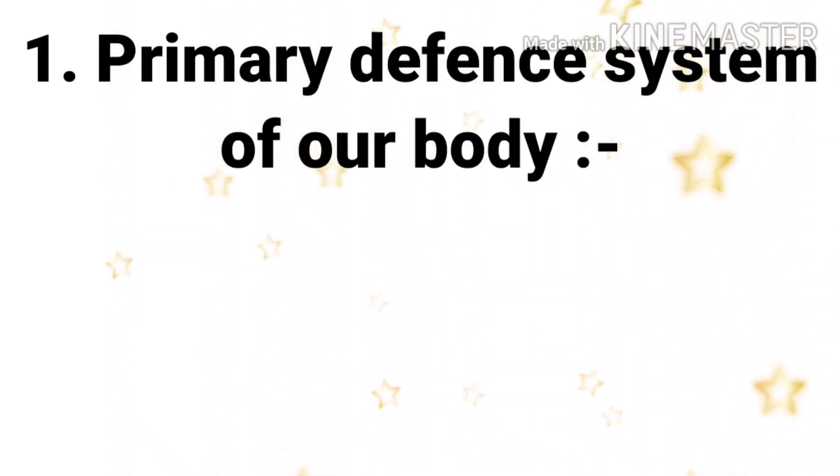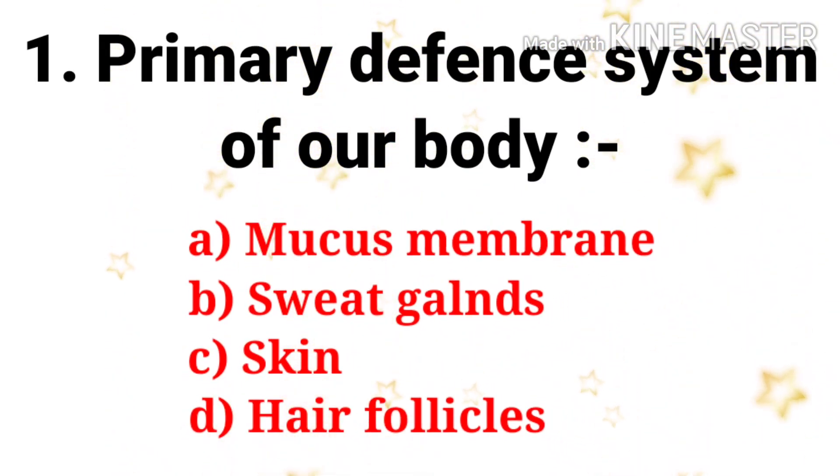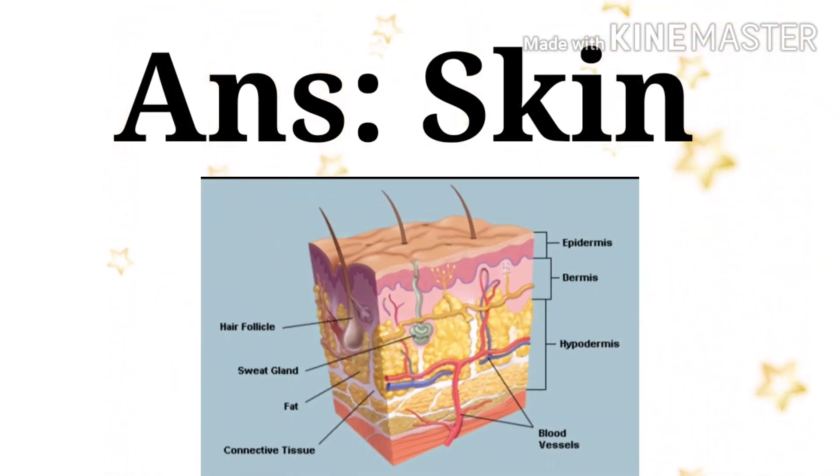The first question: primary defense system of our body. The options are mucous membrane, sweat glands, skin, and follicles. The answer is skin. Skin is the primary immune defense system of our body.